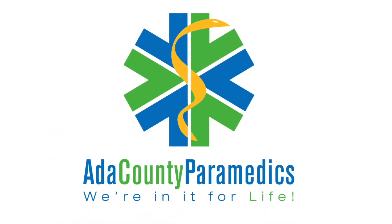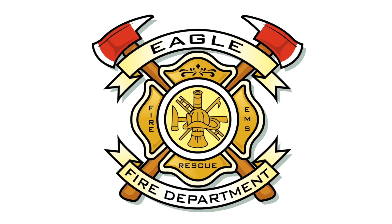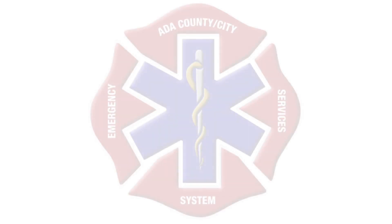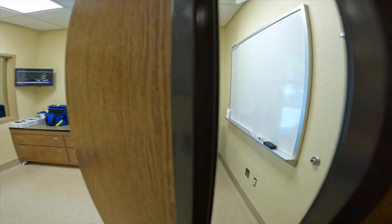Hello friends and EMS professionals, Stephen Siona here, Training Captain for Ada County Paramedics. Whether you are preparing for Phase 4 testing with the medical director, or going through practical testing as a potential new hire, we would like to introduce you to your future patient in Sim Lab.